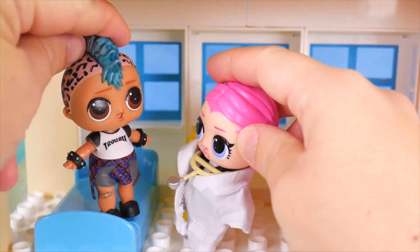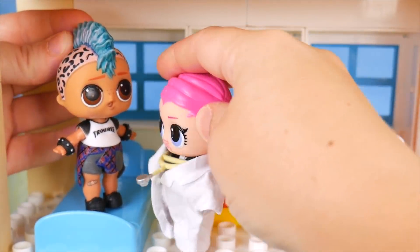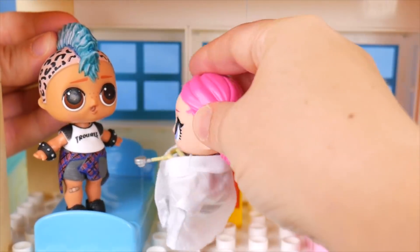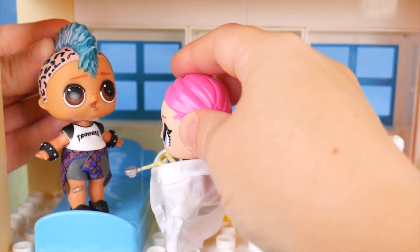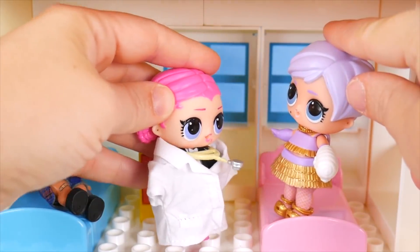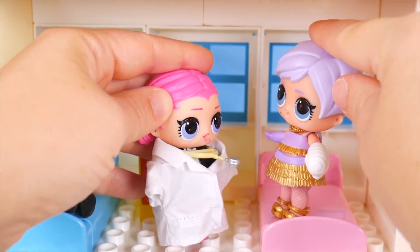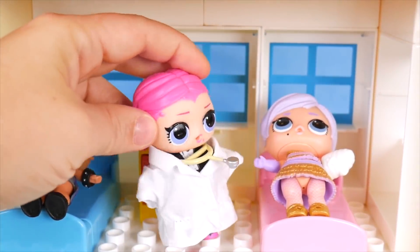The doctor checks on other patients. Punk Boy feels much better and wants to run around, but the doctor reminds him he was exhausted from running in the heat and needs to take breaks and drink more water outside. Another patient wants to go home but is kept one more day to ensure their hand is healing properly.